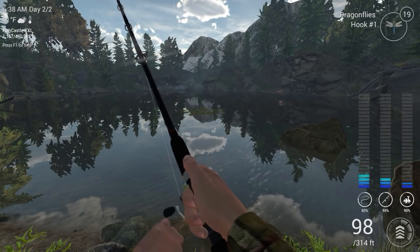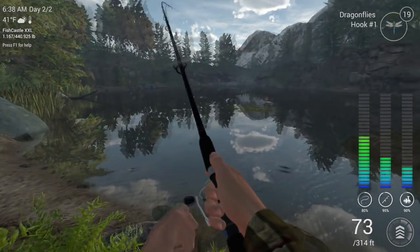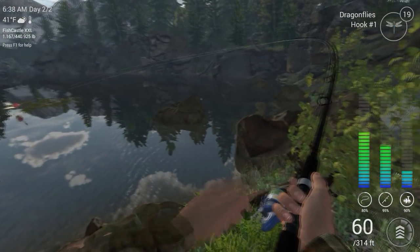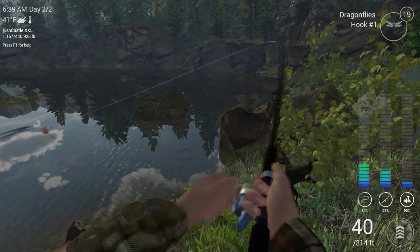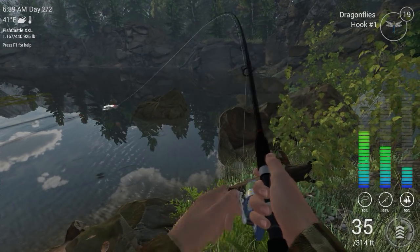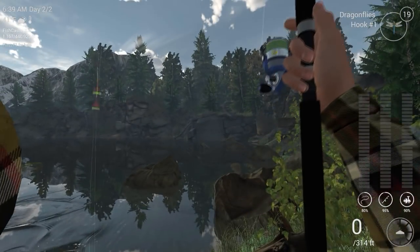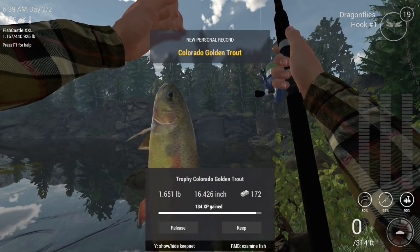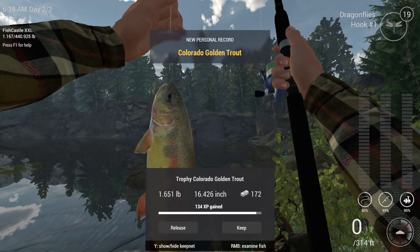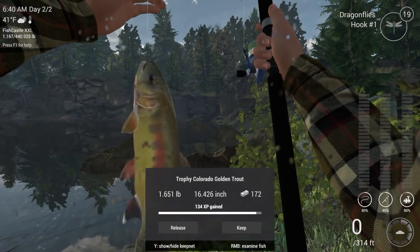I think we got a golden trout - just by the way it's fighting, it's fighting like a trout for sure. Not a bad size. You will probably get other species of trout and other fish here but this is the best place to get golden trout during this time. There they are - I don't believe it, I actually got a trophy right off the first cast! And broke my record - not too bad at all.